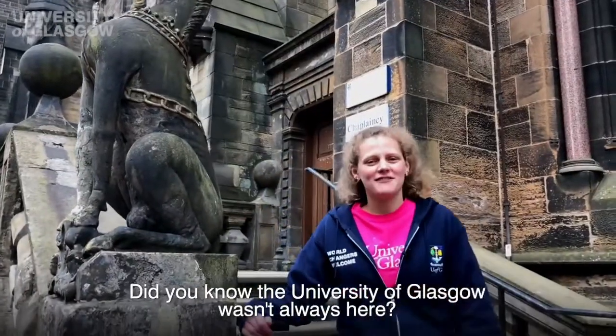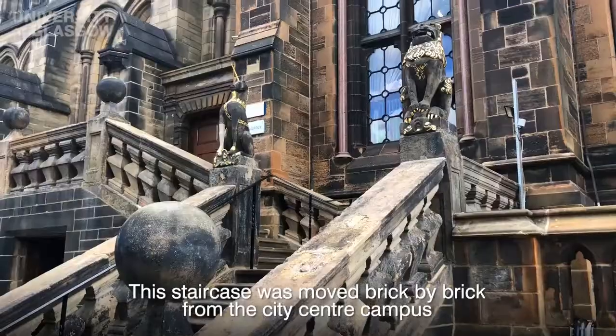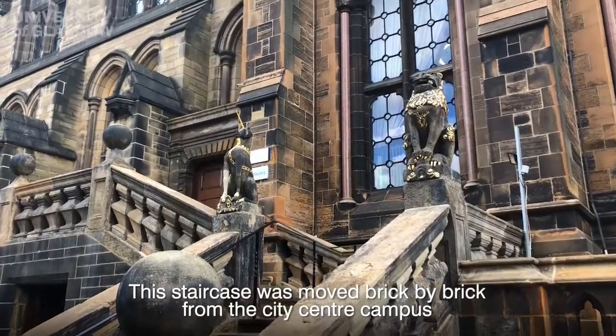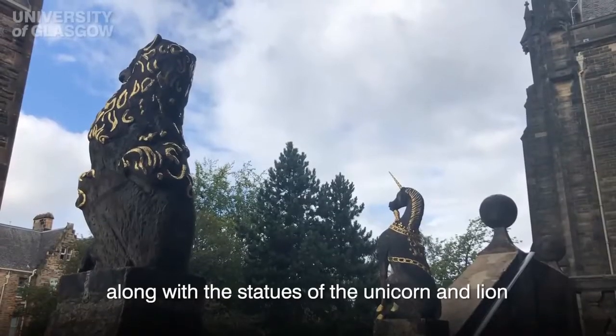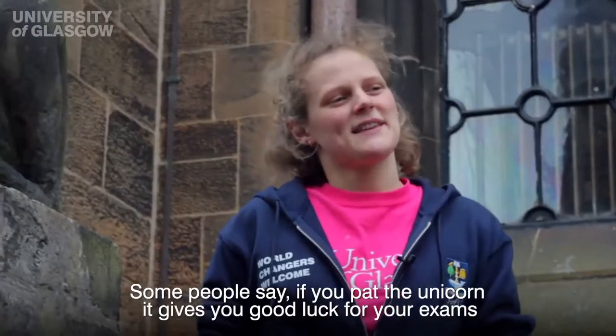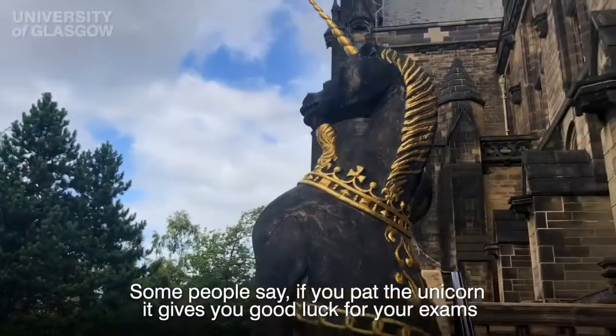Did you know the University of Glasgow wasn't always here? It was originally built in the city centre and was moved up to Gilmore Hill. This staircase was moved brick by brick from the city centre campus, along with the statues of the unicorn and lion. Some people say if you pet the unicorn it gives you good luck for your exams.